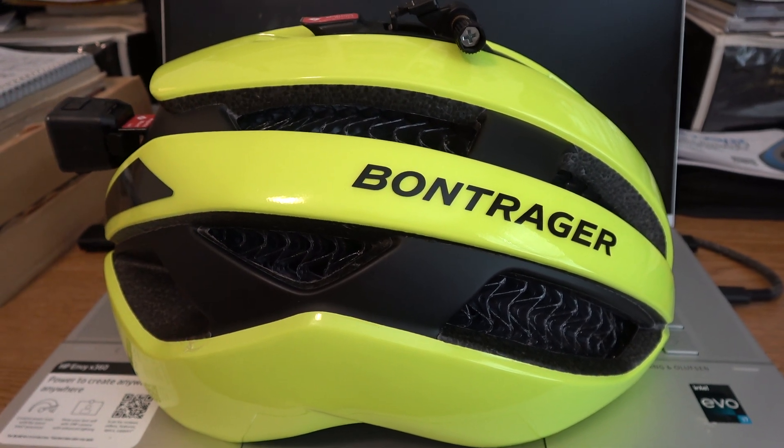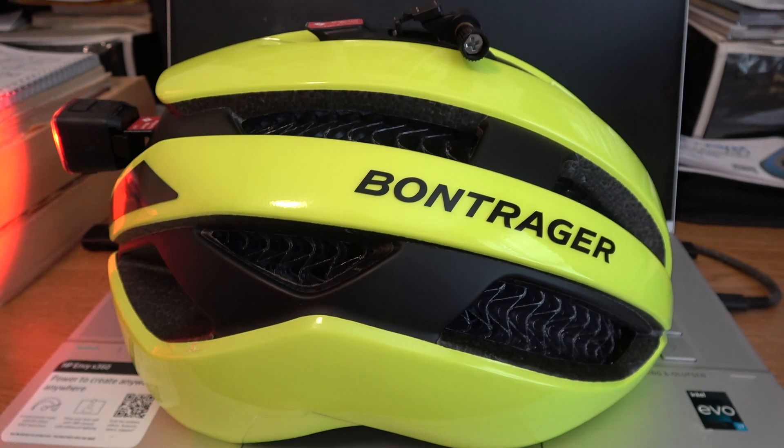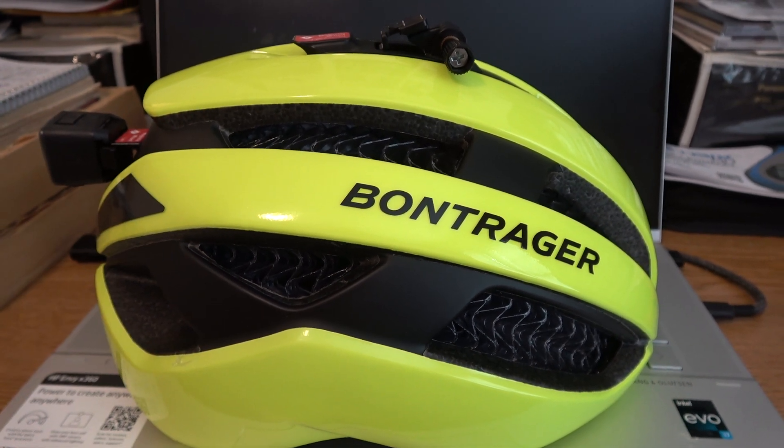A lot of fun riding with this helmet. Very safe. Crash protected.